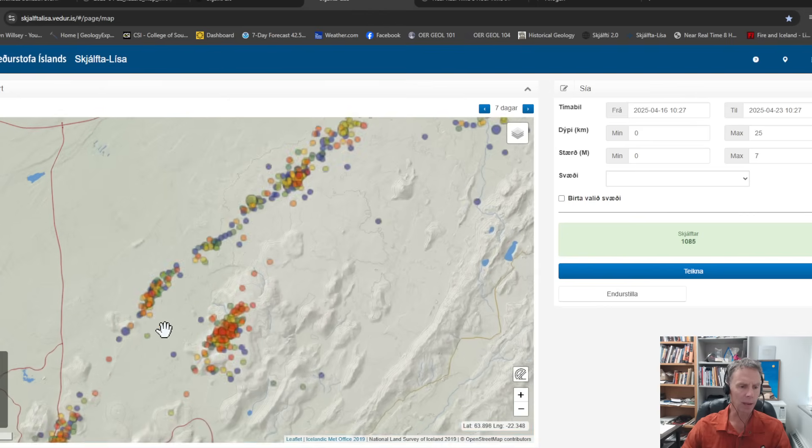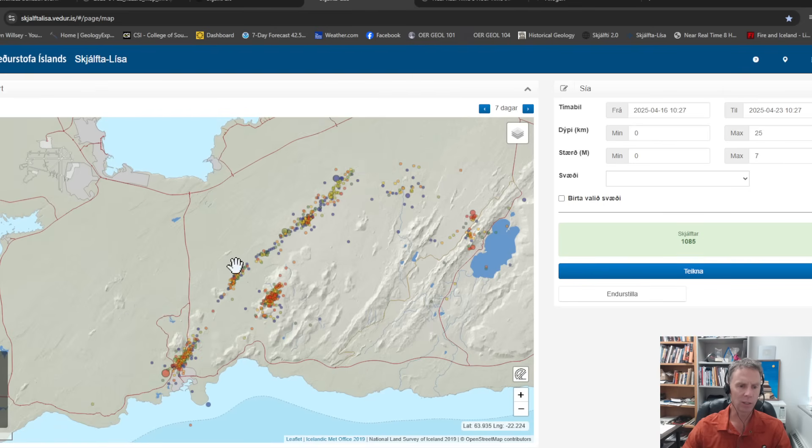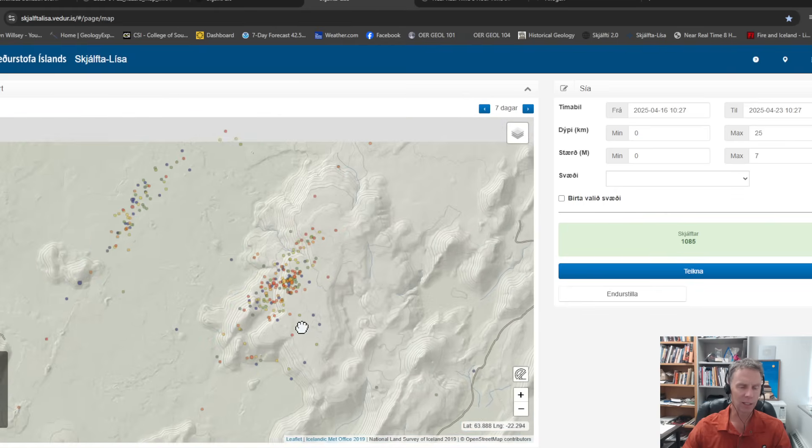When we look at earthquakes over the past week, this more nicely defines that structural intrusion. You can see a bit of a change of direction — there's an elbow right about here where it changes orientation and turns a little more easterly. That northern tip is where it extended, and on April 1st it also extended a little bit further to the southwest. The biggest quake shown here is a 1.8, with others around 1.5, and then this little cluster of very tiny earthquakes around Fagradalsfjall.